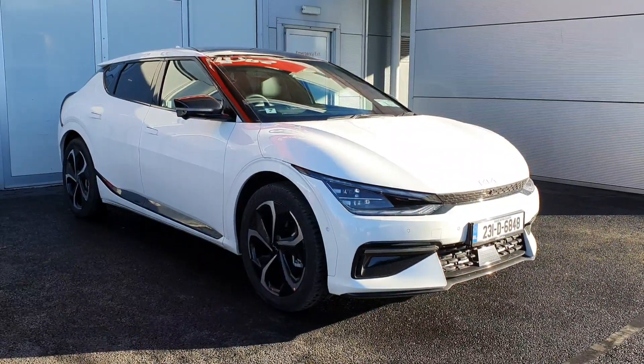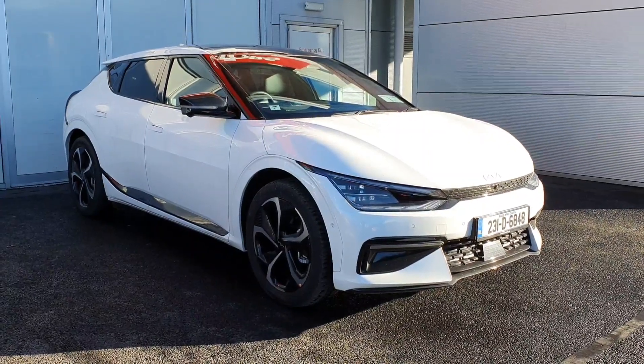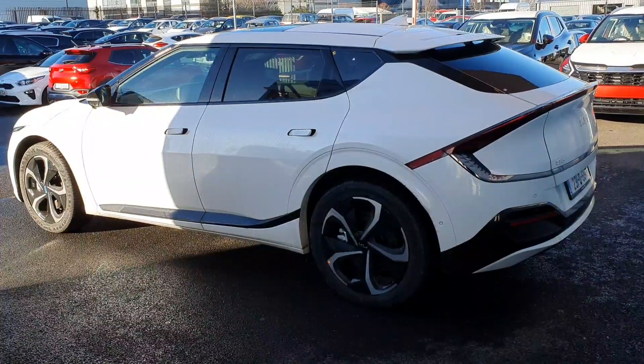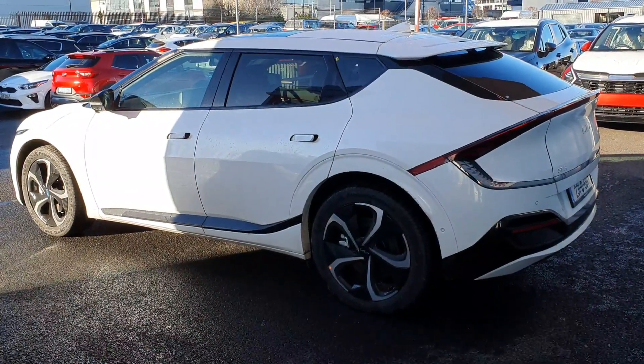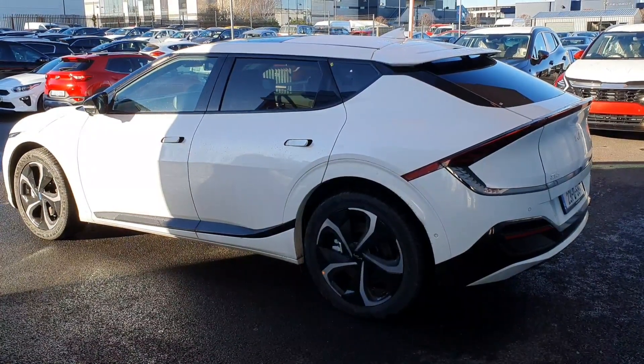Across the front it has daytime running LED lights. It has front parking sensors, lovely diamond cut alloy wheels and colour coded power folding mirrors. This car is finished in a snow white pearl metallic paint. It has 7 years manufacturer's warranty or 150,000km, whichever comes first.